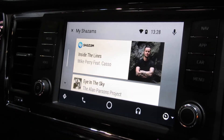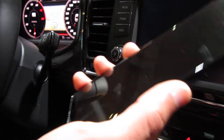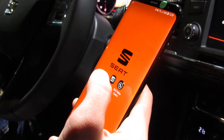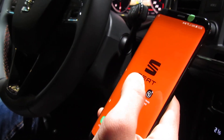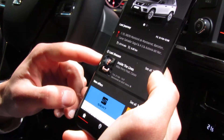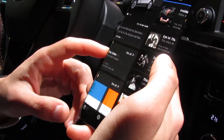For the out-of-the-car experience, when the user leaves the car and disconnects from Android Auto, we integrated it with the SEAT Drive app. In this app, the user will be able to find the last song, or all the songs that he scanned with Shazam.